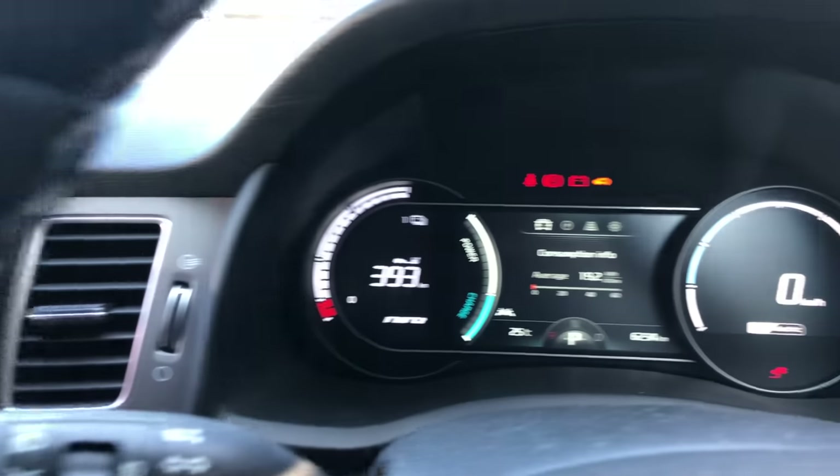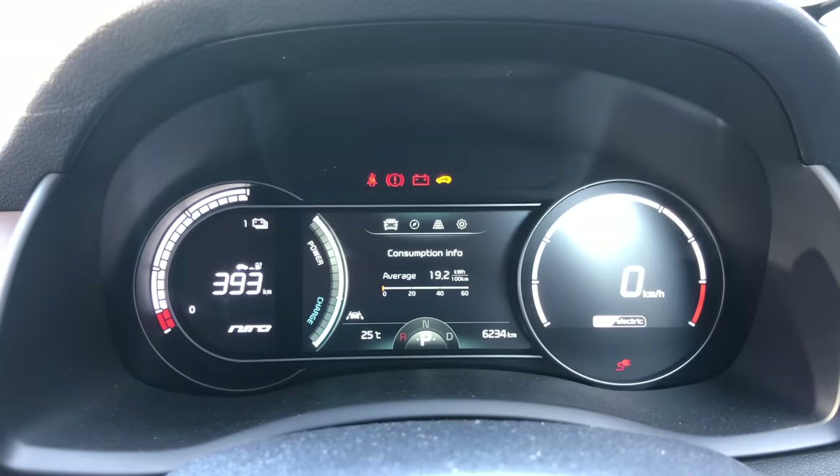We're going to a hotel in the Alps near Bolzano. It's 380 kilometres, and the GOM is saying 393, so in theory we could make it without charging. But A Better Route Planner says we're going to have to charge twice, because once we get to the hotel there's no charger there — so we want to have a good amount of charge to then travel around the mountains a bit.